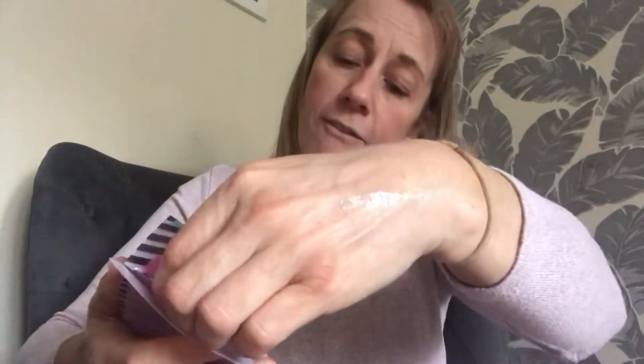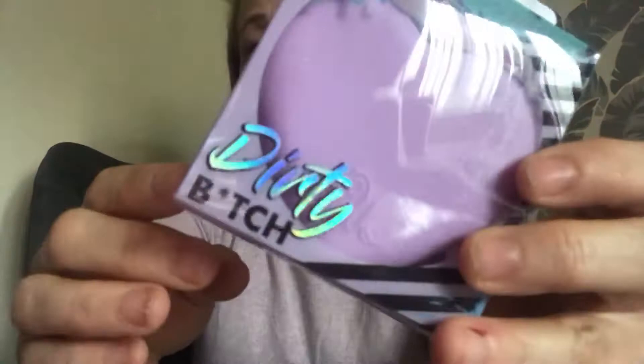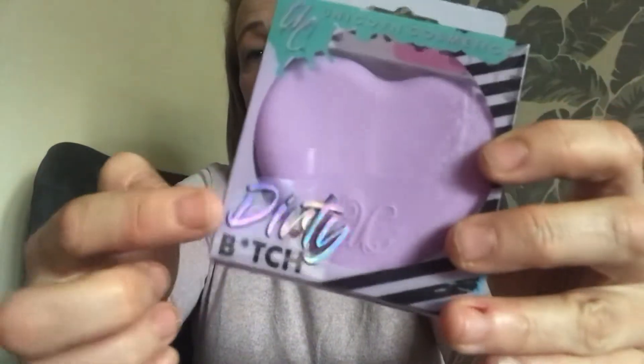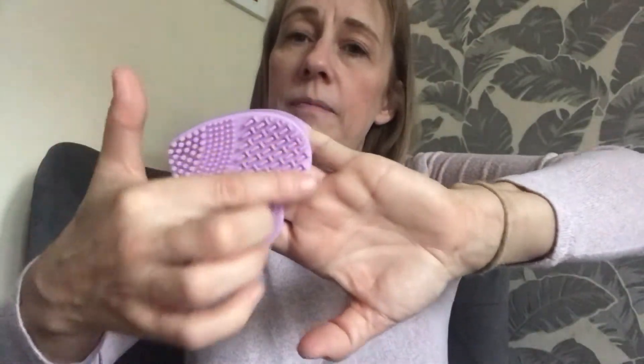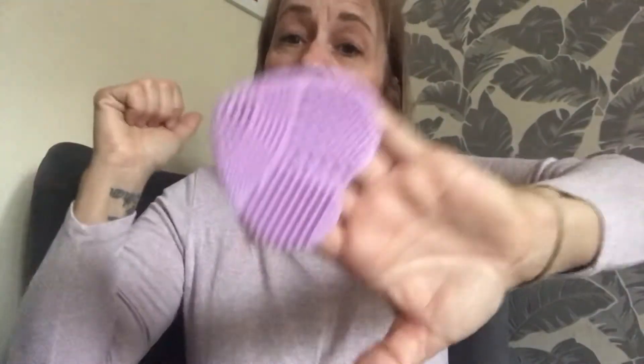Next is another thing that everybody got, and this is the brush cleaner. It's actually quite rude, so I won't say what it says. Again, holographic writing. Everyone got one of these. It's got quite a big hole for you to put your hand in, and it's got lots and lots of different things for you to clean your brushes on, which is cool.